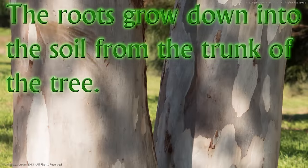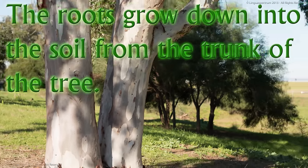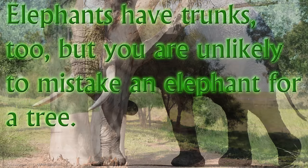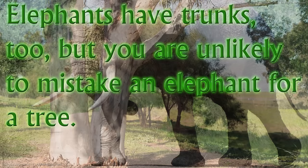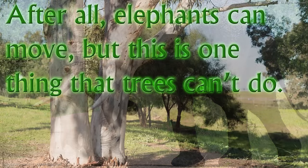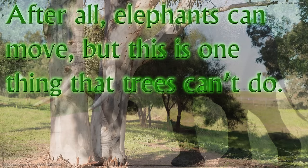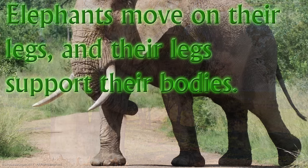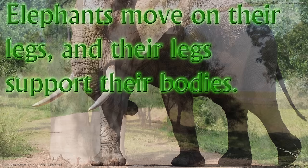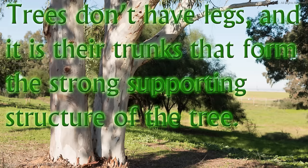The roots grow down into the soil from the trunk of the tree. Elephants have trunks too, but you are unlikely to mistake an elephant for a tree. After all, elephants can move, but this is one thing that trees can't do. Elephants move on their legs and their legs support their bodies. Trees don't have legs and it's their trunks that form the strong supporting structure of the tree.